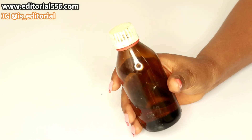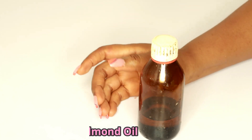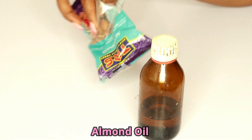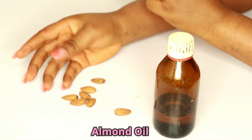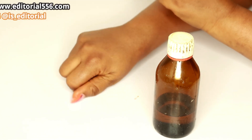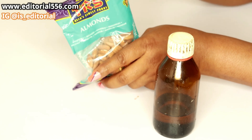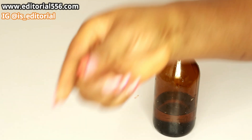What I have here is my almond oil. You guys know almond seed — let me show you. This is almond seed; it's just like peanut but bigger. The oil is actually extracted from the seed and it's very good on the skin. It helps the skin glow and regenerates the skin as well.